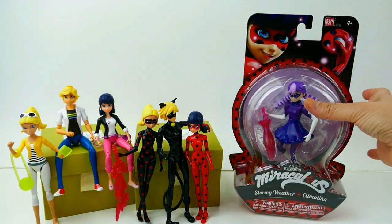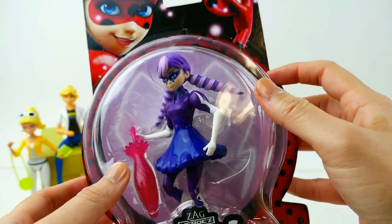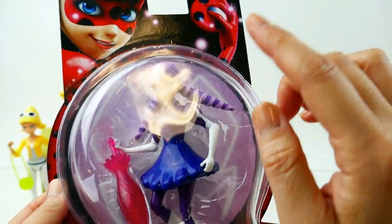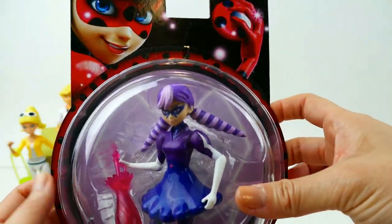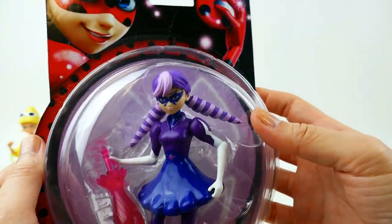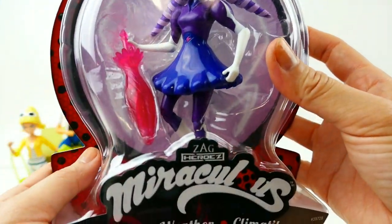Let's move on to our last one — Stormy Weather! Stormy Weather is a really awesome character. I think she's one of the first few customs I did using the Equestria Girls mini, so I really love this character and I'm so excited that we now have an action figure of her.